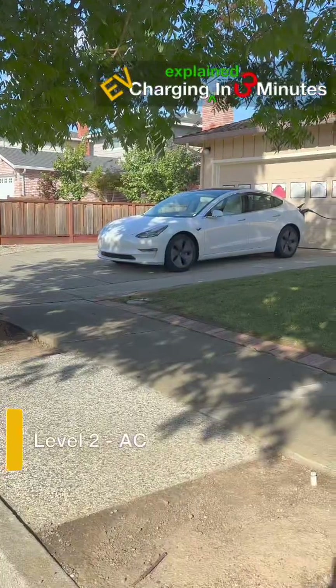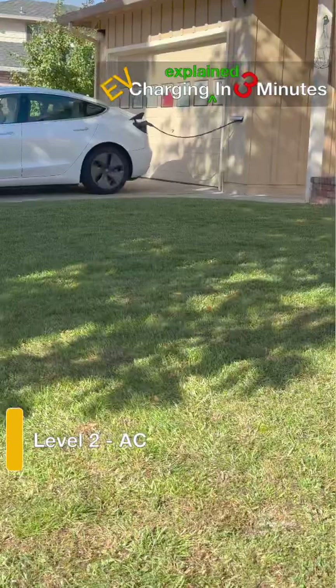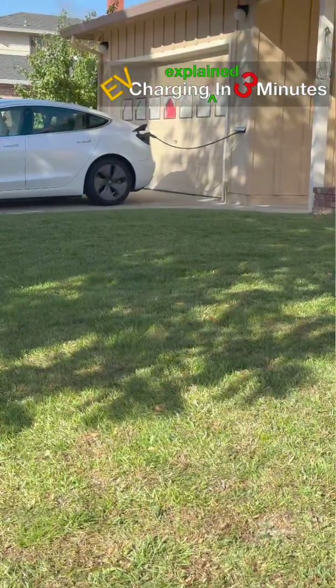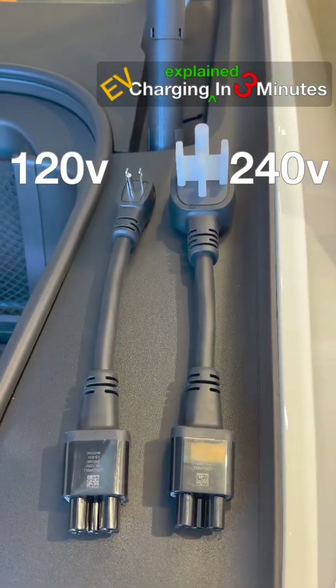Level 2 AC is the everyday home solution, using 240V like a dryer or oven. A dedicated charger delivers 3 to 19 kW, typically adding 20 to 40 miles per hour. This supports overnight charging even for larger batteries.